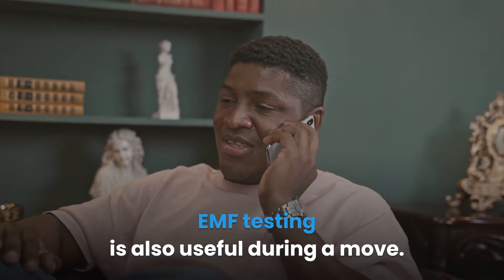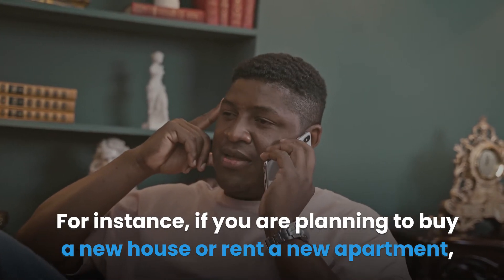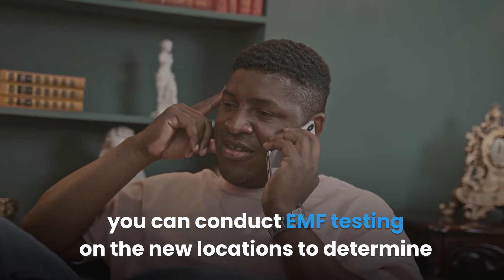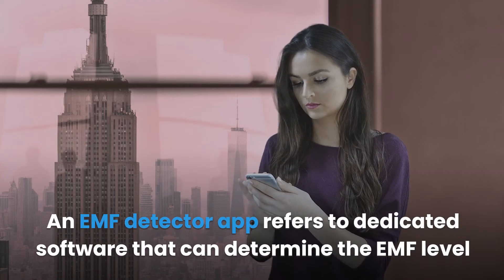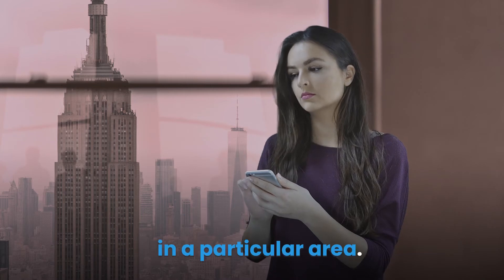EMF testing is also useful during a move. For instance, if you're planning to buy a new house or rent a new apartment, you can conduct EMF testing on the new location to determine the EMF level present in the home. An EMF detector app refers to dedicated software that can determine the EMF level in a particular area.